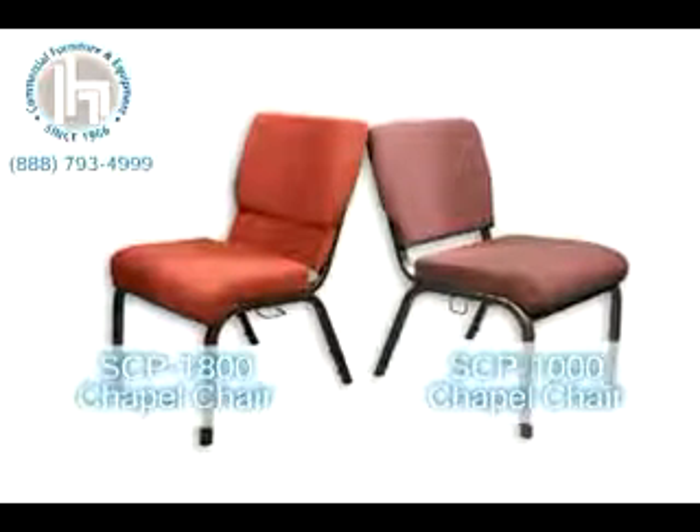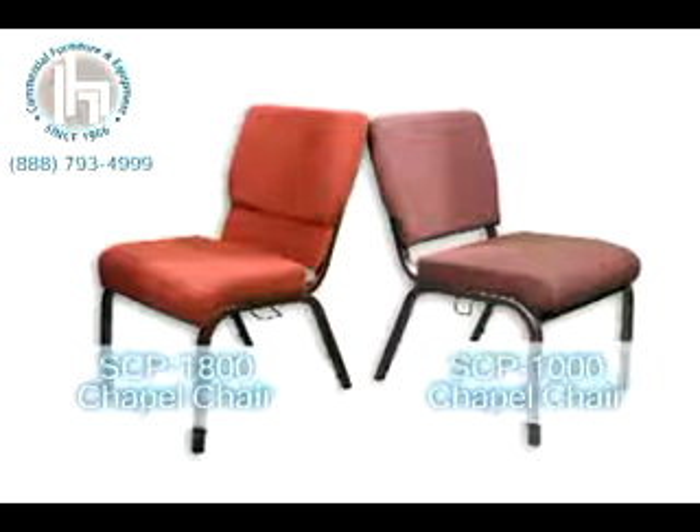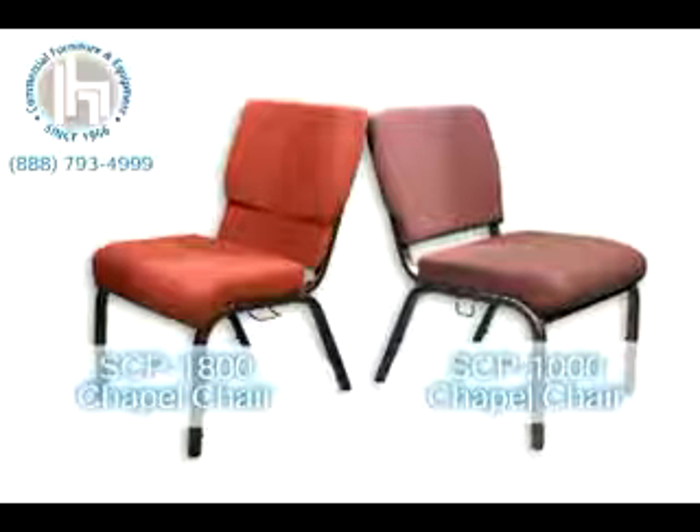Both come with super-strong metal frames that have a lifetime warranty, while everything else is covered by Hertz's 15-year limited warranty. With over 40 years in the business, we believe in what we sell. If you're going to sit on it, Hertz stands behind it.